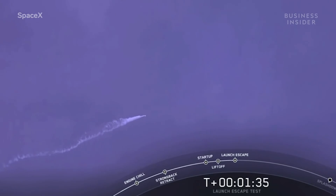The explosion was actually an in-flight abort test, and it's essential to making sure the Falcon 9 is ready to take people into space — well, not this Falcon 9, of course.